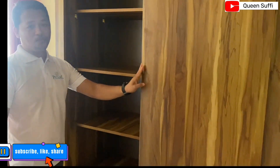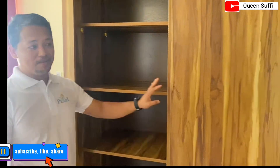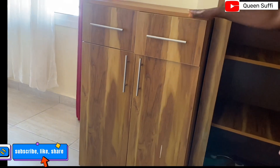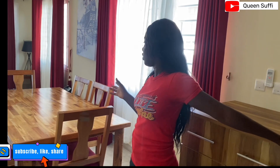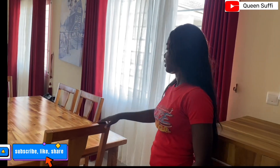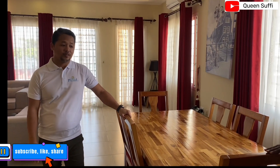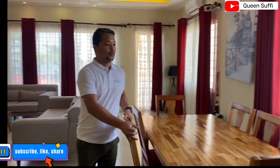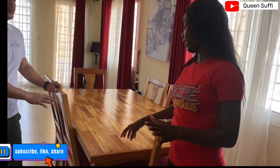That sounds great. First, about the furniture — this is actually locally made furniture, made in Sirenion. This cabinet is also made in Sirenion. I really love that this table and chair set is made locally. Look how gorgeous it is.